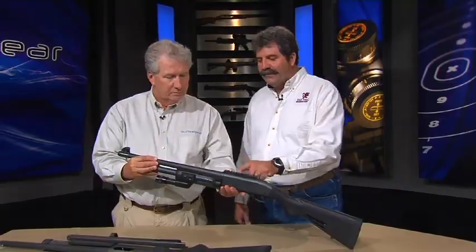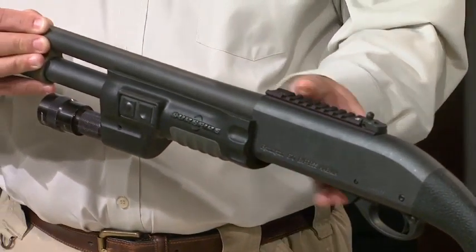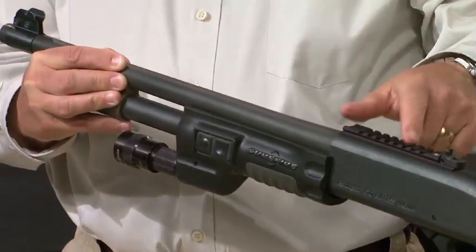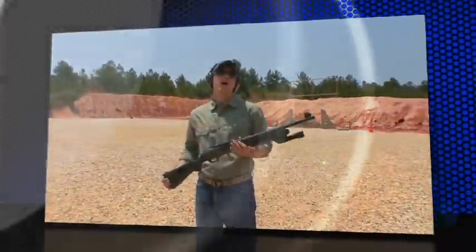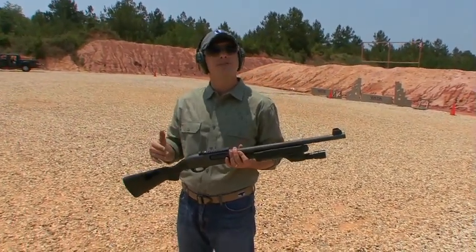It's going to get more advanced as we go on — this one's already got the Picatinny rail on. They can go to electronic sights, red dots, and all that as well. XS Sights has sights for your shotgun, and a shotgun is a good tool.